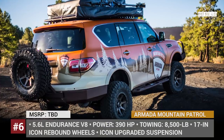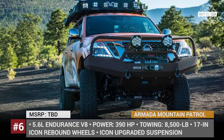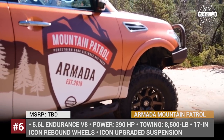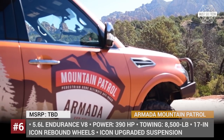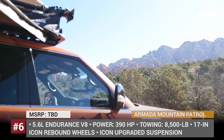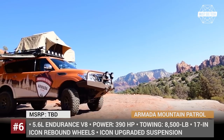Nissan Armada Mountain Patrol. Designed in close cooperation with the brand's fans from around the world, this overland camper based on the Nissan Armada SUV debuted at Overland Expo West in May 2018. Using social media pages, the company collected ideas for the exterior design and votes for the additional equipment needed on board. As a result, the Mountain Patrol was fitted with a fan-favorite rooftop tent, awning, storage fixtures, and coolers.